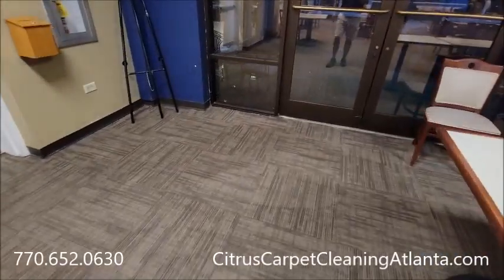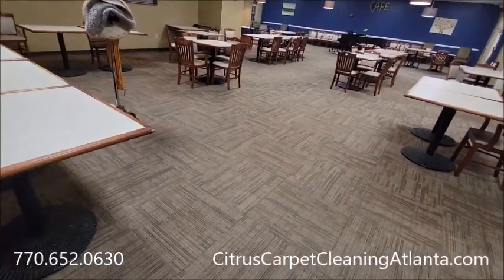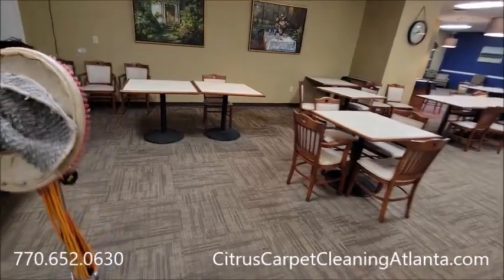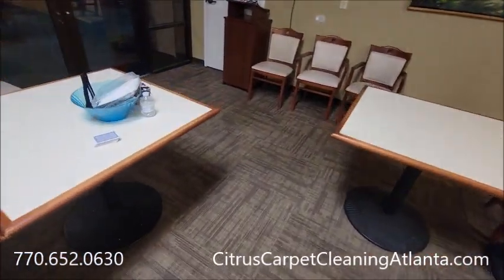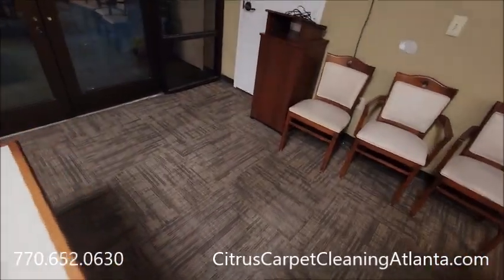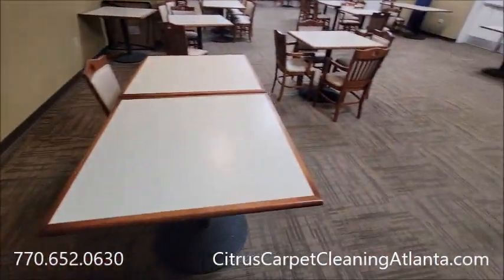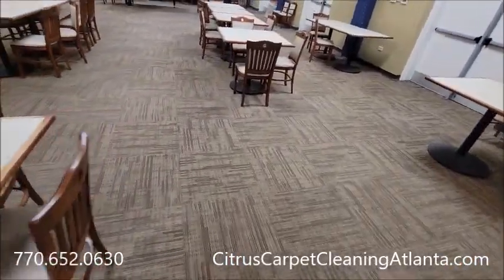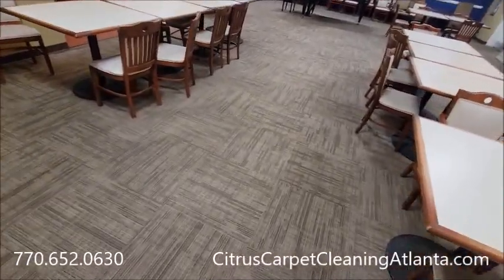If you're looking to get into the carpet cleaning business and you don't want the hassle, maintenance, and upfront cost of a truck mount, we've been in business since 2014. We can teach you how to do it. This is a $778 job — commercial is definitely the way to go.